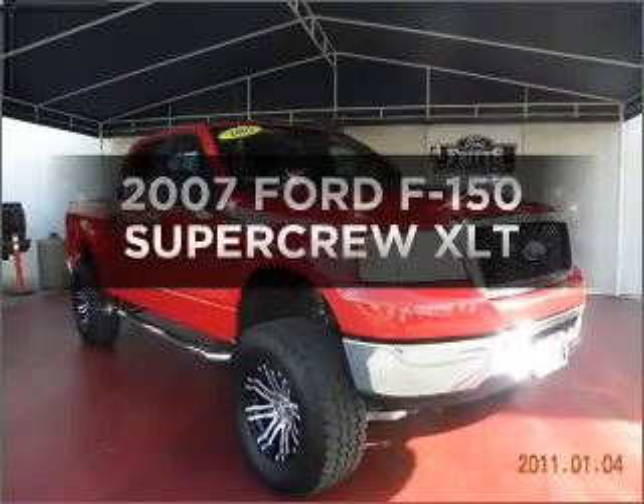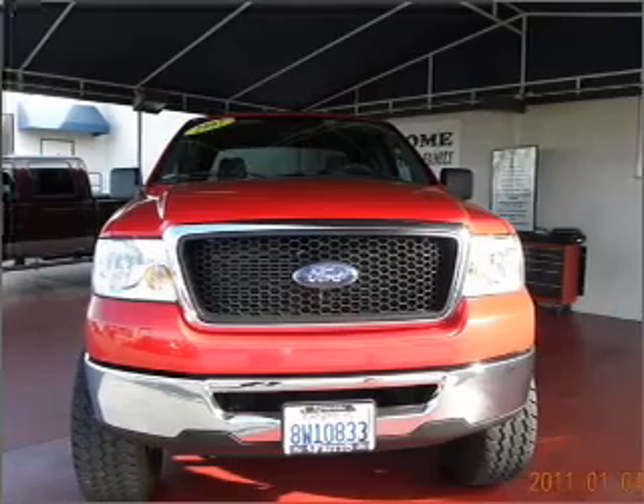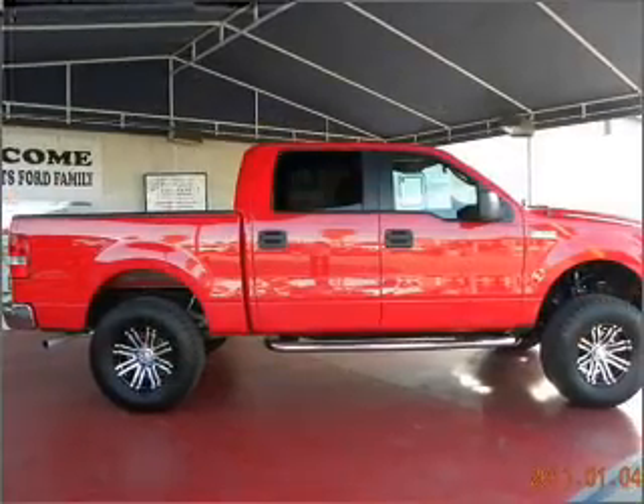Find everything you want in a ride under one roof with this vehicle with a powerful eight-cylinder engine connected to a smooth shifting automatic transmission. Stand out from the crowd with premium wheels.